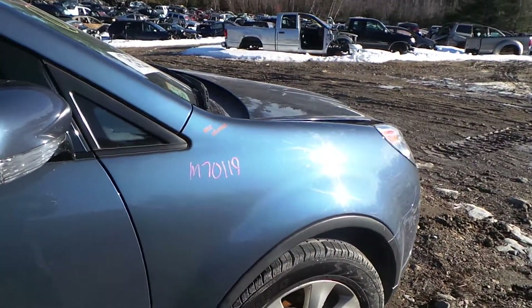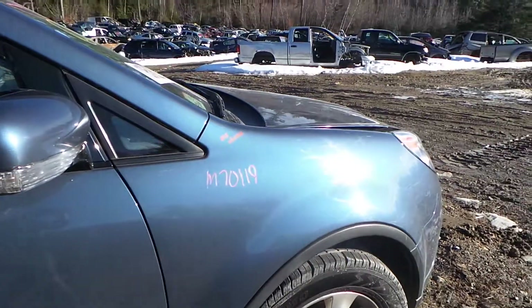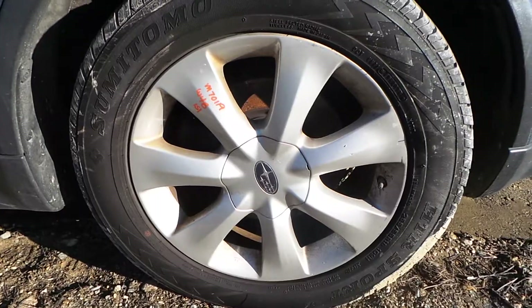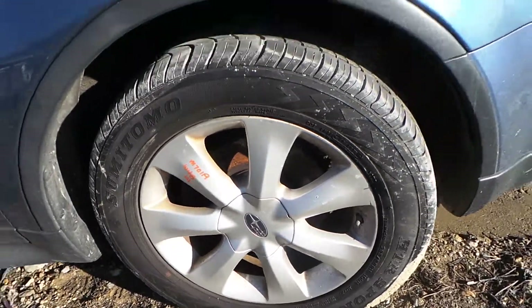The passenger side front fender again has just a couple of small parking lot pins and it does come with the liner. We have another B-grade aluminum wheel — again these are in good condition especially for the age.